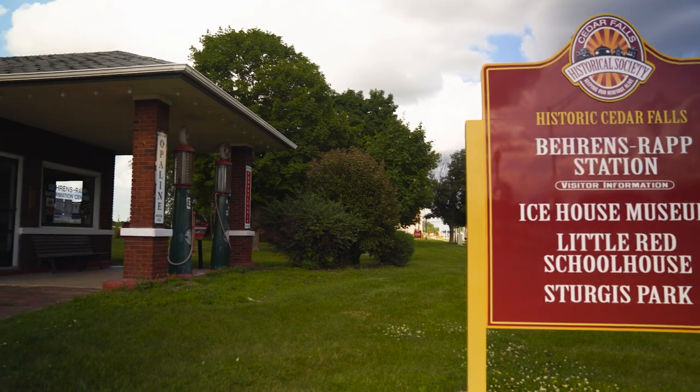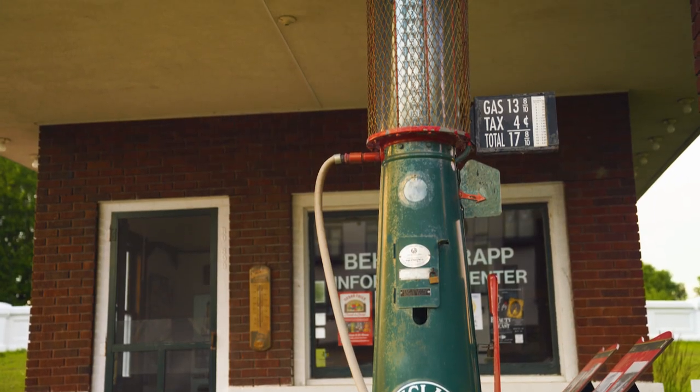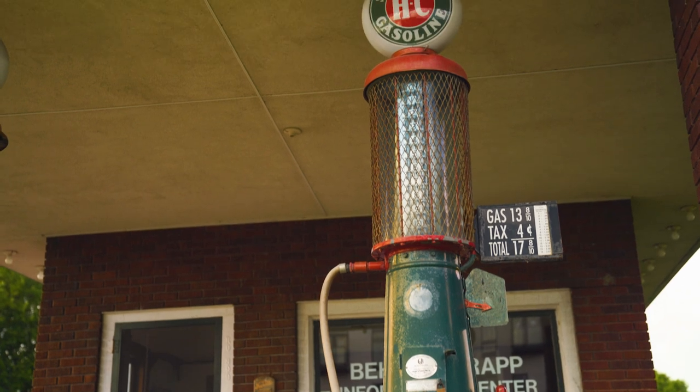The Cedar Falls Historical Society's museums actually encompass a campus of multiple buildings. We have the Barron's Wrap gas station, which also serves as a tourist information locale.